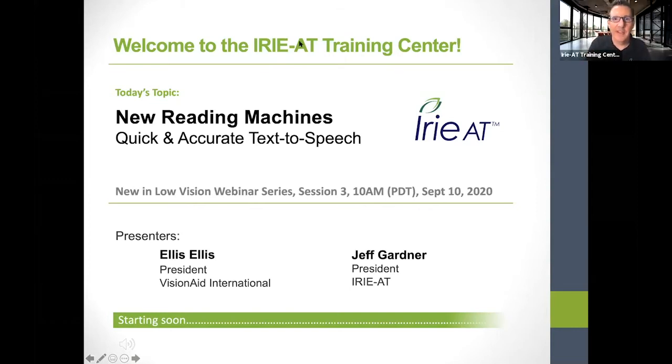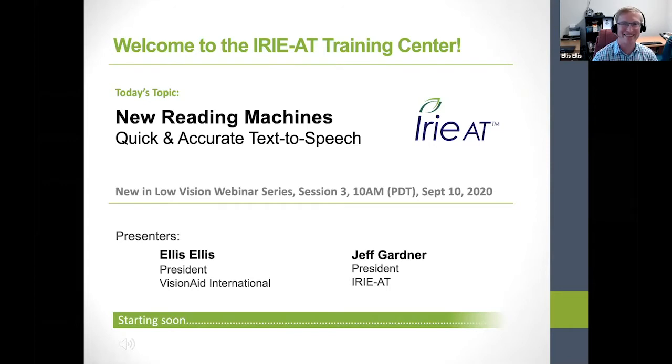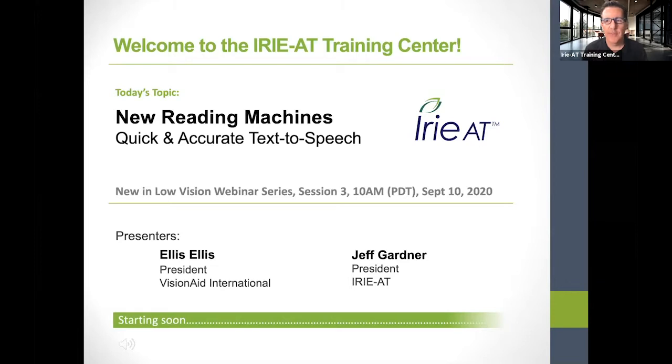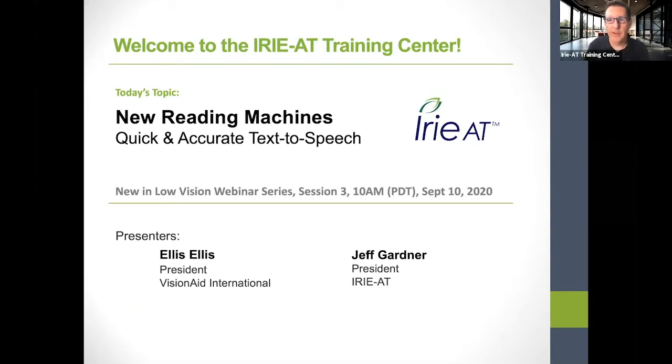Welcome, everybody. Thanks for joining us today. We are in the IREAT Training Center, and we're lucky to have with us Mr. Ellis Ellis from VisionAid International in the UK, joining us live from overseas. My name is Jeff Gardner. I'm with IREAT, and I'll be doing a little bit here and then passing things over to Ellis in the UK.